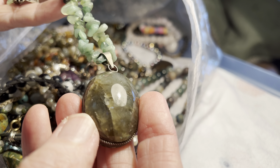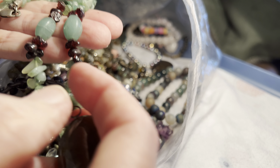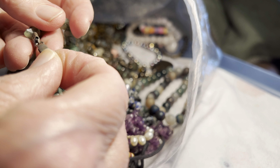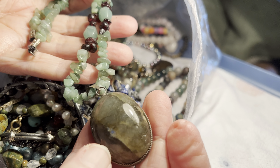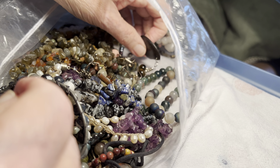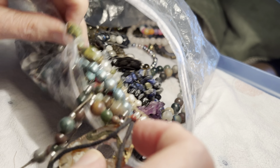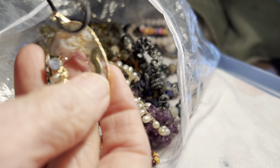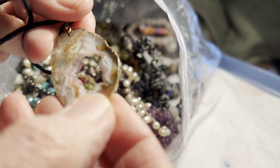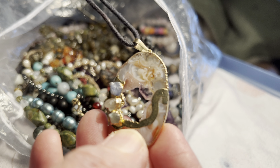This is a big labradorite pendant — garnet and green stone. 925 hardware, eight dollars. That pendant is fabulous. Four dollars on a cord — it's a druzy cut with some accent and gold foil.